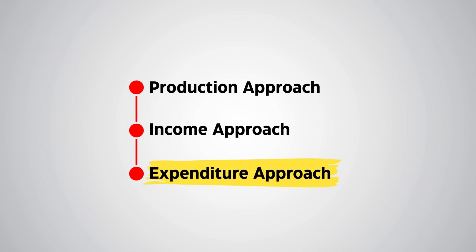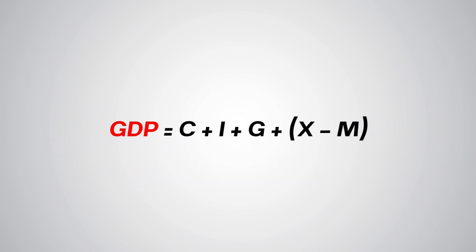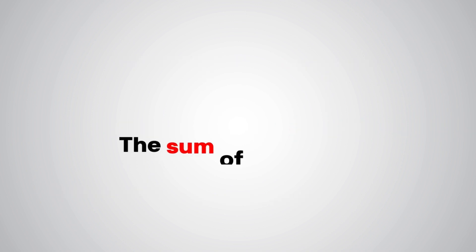And finally, we have the expenditure approach, which is the most common method. This method adds up all the money spent in the economy: consumer spending, business investments, government spending, and the difference between exports and imports. So in this approach, GDP is essentially the sum of all this spending.